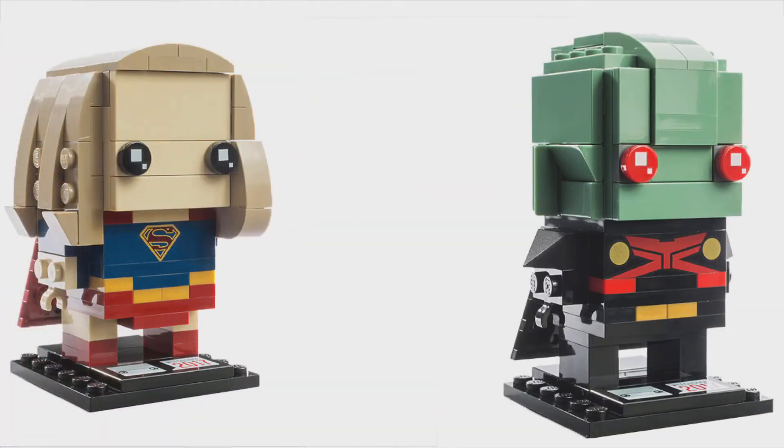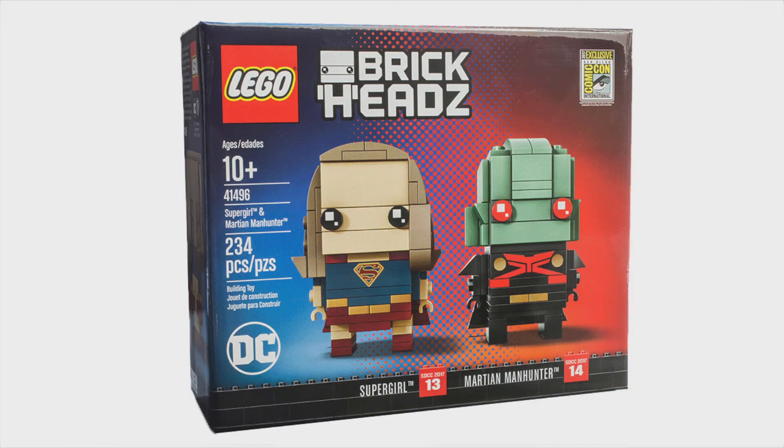Supergirl looks bad — the hair color doesn't look right. It could be the light, but I do not like that at all. Let me know your thoughts in the comment section down below. Like the video if you enjoyed it, subscribe if you haven't already — I hope to catch you in the next one.